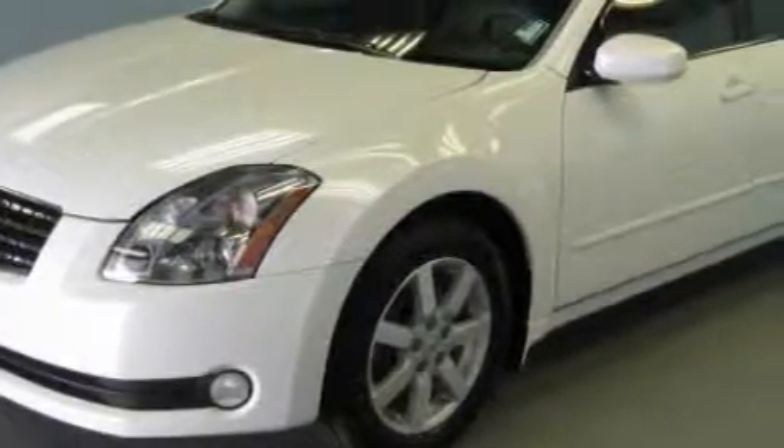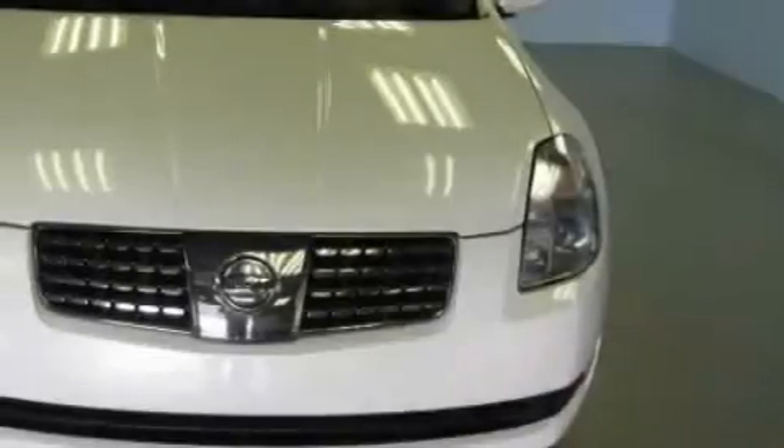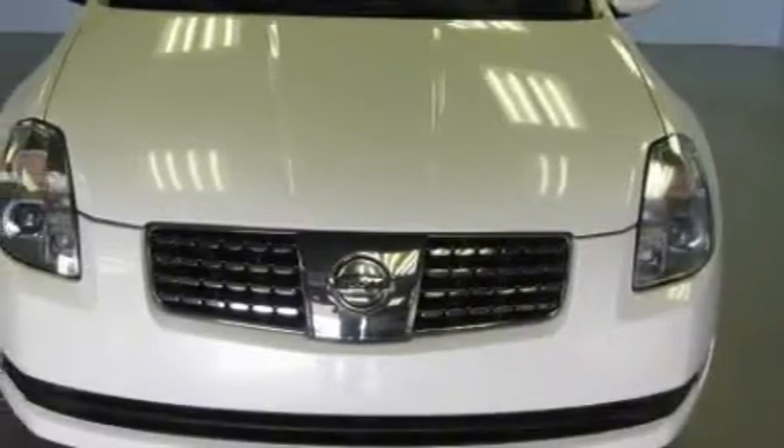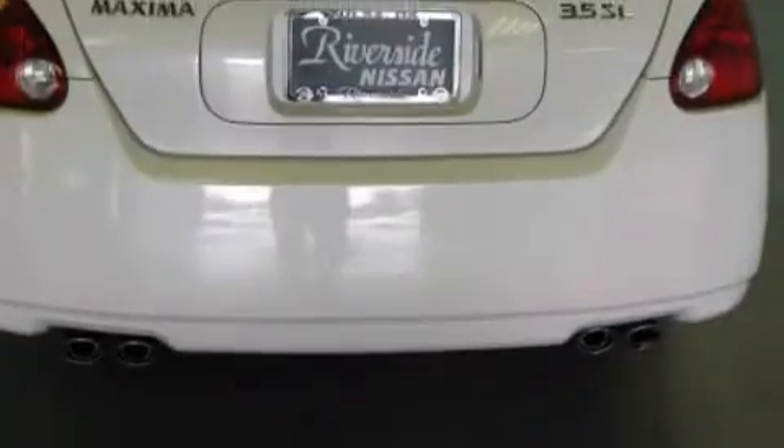Among the many superb features on this Nissan there are a power driver's seat, front power windows with one-touch operation, an 8-speaker audio system, a CD player, adjustable rear head restraints, audio anti-theft protection, and this vehicle has just over 29,000 miles.